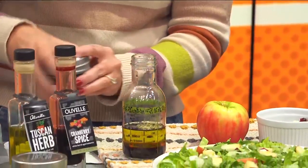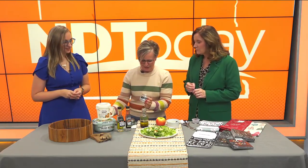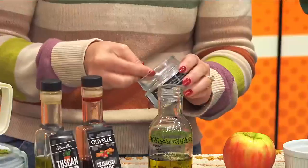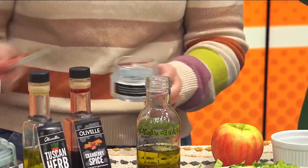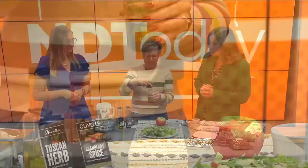Megan, do you make your own salad dressings or do you go with the bottles? I usually go with a bottle. Are you a ranch girl? I'm ranch. We've got to get you converted. And then we're just going to add a little bit of sea salt — I picked a rosemary sea salt to complement that. Salt is pretty important in salad dressing; it gives it that little punch of flavor. We're just going to give it a little shake, and you're done. Pop it in the fridge and it's good to go.